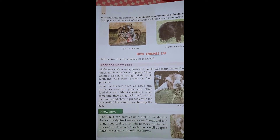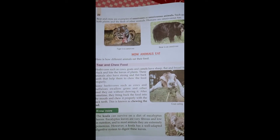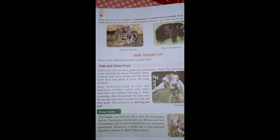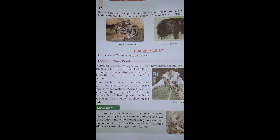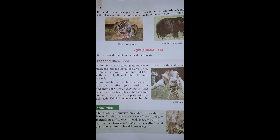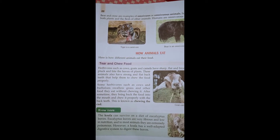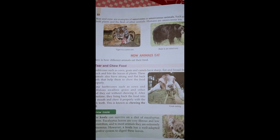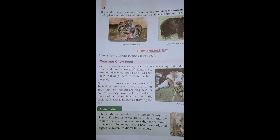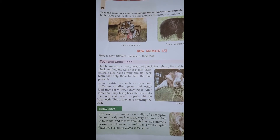The koala can survive on a diet of eucalyptus leaves. These leaves are very fibrous, not very nutritious, and most animals find them extremely poisonous. However, the koala has a well-adapted digestive system to digest these leaves. So okay, students.